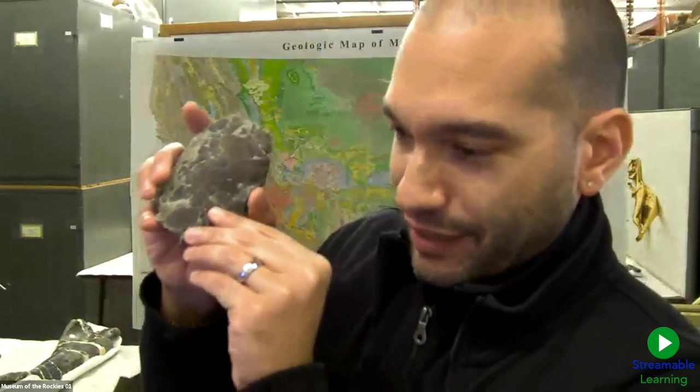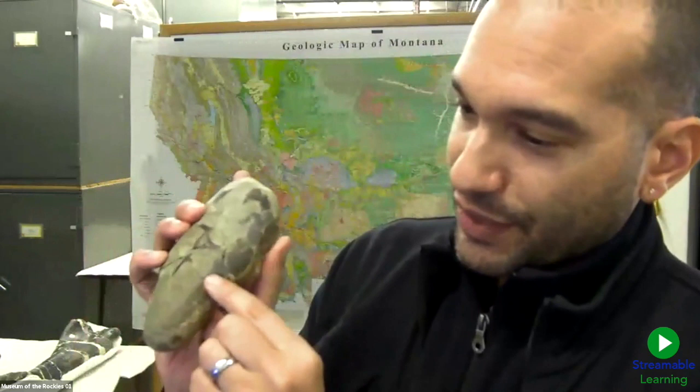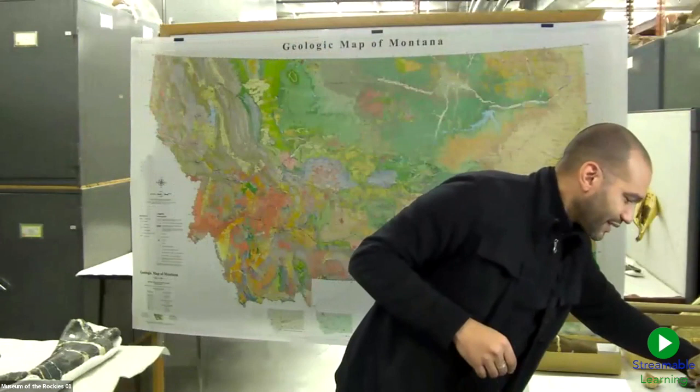Here's another fossilized egg — you can see there are bits of shell and it's very smooth. Paleontologists who study dinosaur eggs look at the surface texture of the eggshells. Some of the first ever dinosaur eggs discovered in North America were found right here in Montana about 40 years ago.